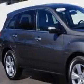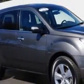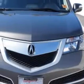Check this out. At Weir Canyon Acura, we know you need a car that offers convenience, comfort, and space — whether taking the kids to their soccer game or having a night out with your friends.